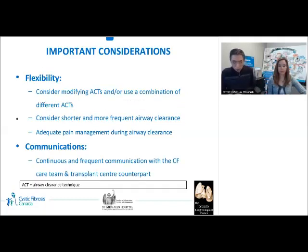Overall, during advanced CF disease, flexibility is very important. We may need to consider modifying airway clearance techniques and using shorter, more frequent sessions. It is also vital to maintain continuous and frequent communication with the CF medical team as well as transplant center counterparts. Lisa, our transplant center counterpart, will now discuss physical activity and exercise.